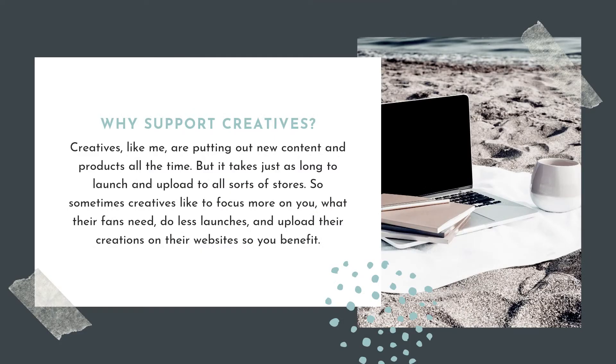So why might you want to support creatives with a Patreon-type platform? We're putting out content all the time. I have things that I've designed that I haven't even launched, because it takes just as much time to launch something as it does to create it — you have to put together all sorts of marketing materials. I have fonts, designs, and templates built on Procreate that I haven't been able to launch yet, but they're finished and ready to go. As a patron, you will have access to stuff that hasn't even hit the market yet. I'd like to do less launches, more creative work, and have you enjoy and benefit from it.